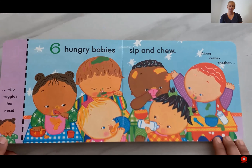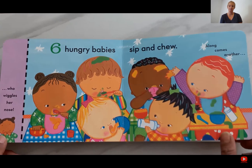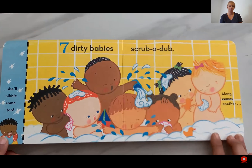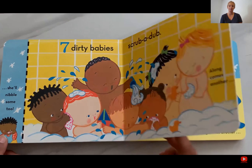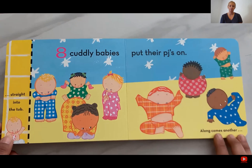Six hungry babies sip and chew. Along comes another. She will nibble some too. Seven dirty babies scrub a tub. Along comes another straight into the tub.